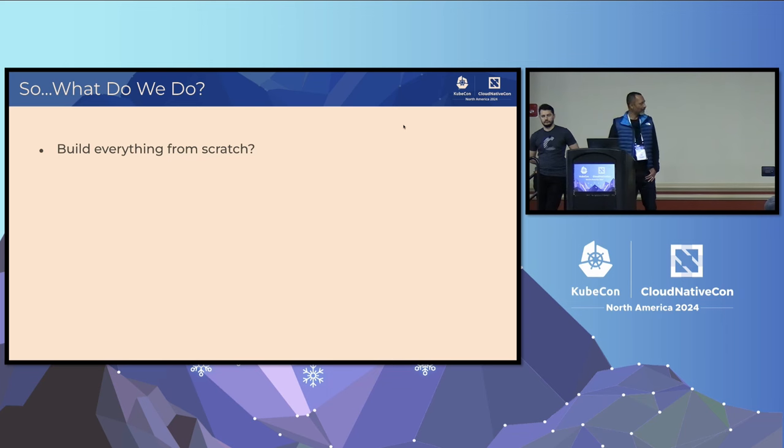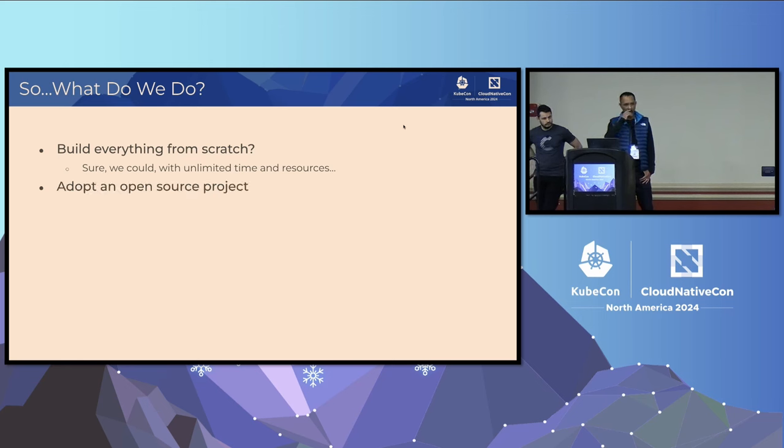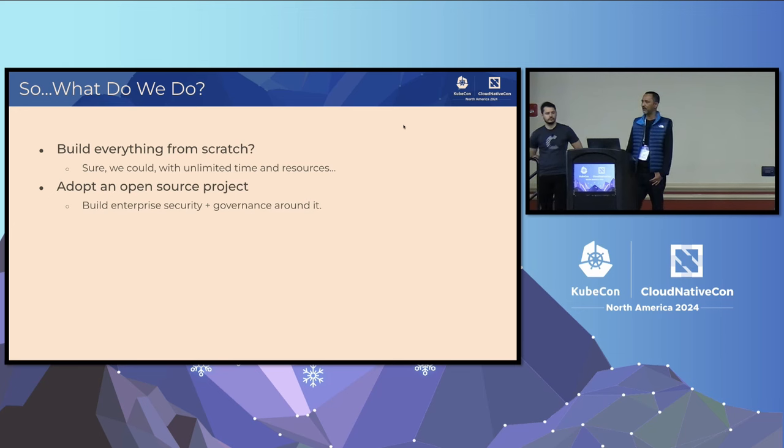One obvious way is to build everything from scratch. If you had unlimited time and unlimited resources and the right skill sets — but that's not really an option, right? There is a question of time to market, and the pace at which the field is changing makes this super hard. The next thing we could consider is to adopt an open source project, take a good open source project, and build enterprise security and governance around it — strong security, strong governance, access control, compliance, and all that.